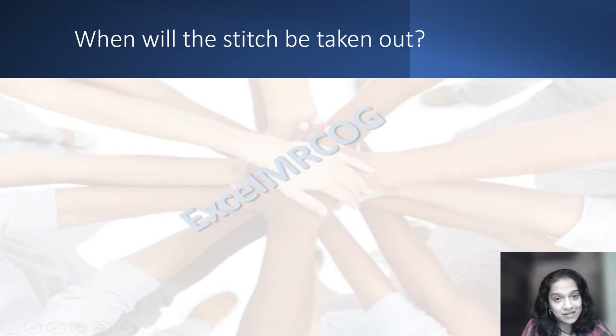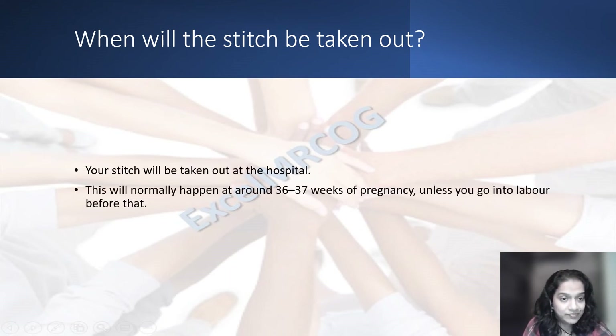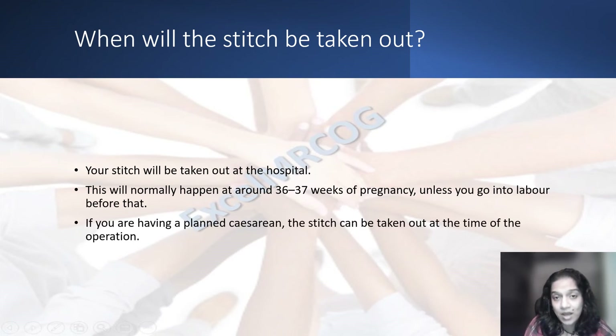When will the stitch be taken out? The stitch will be taken out at the hospital, usually at around 36 to 37 weeks, unless you go into labor early — in that case it would be removed earlier. If you are having a planned cesarean section, the stitch can be taken out at the time of the operation.